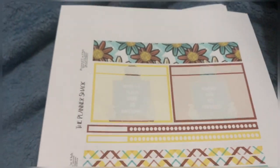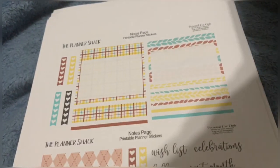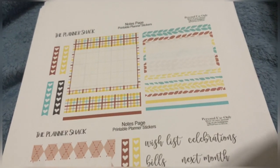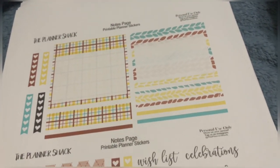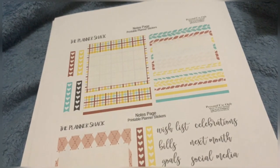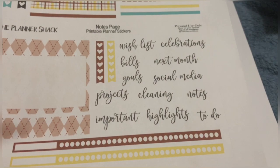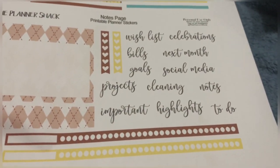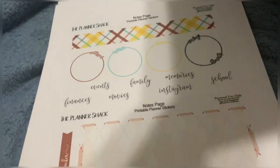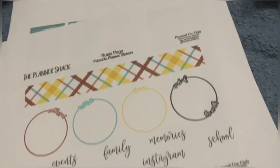I figured let me get this in — I would give myself the option. So I printed out all of the pages. It comes with a lot, and as you guys can see it comes with scripts. Again, this is from the Planner Shop.